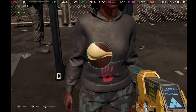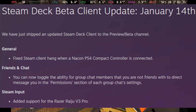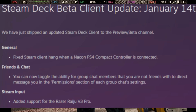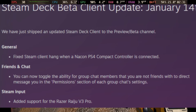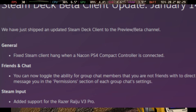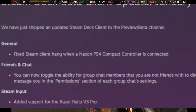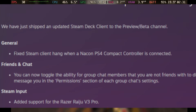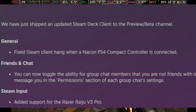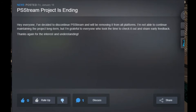The Steam Deck beta client got an update that adds support for the Razer Raiju V3 Pro controller. General fixes include a Steam client hang fix with PS4 compact controllers connected. In Friends & Chat, you can now toggle the ability for group chat members you're not friends with to direct message you. Steam Input added support for the Razer Raiju V3 Pro — definitely a lot of improvement for controller support with this update.